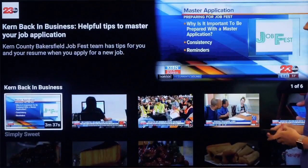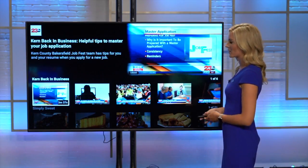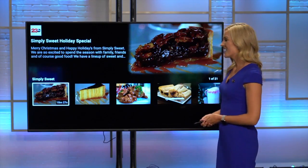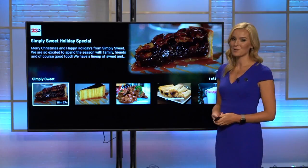We also have something about Kern back in business. So if you're looking to switch up your job, or someone you know is looking to change their careers, we have plenty of story ideas right here for a lot of job openings in Bakersfield. Another section is for Simply Sweet — those are for the sweet tooth people. You can get a lot of ideas for recipes and some baked goods. There are plenty of other things that you can do on this app too. You just gotta look.